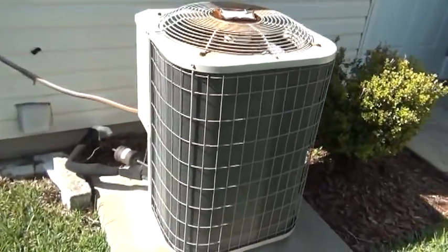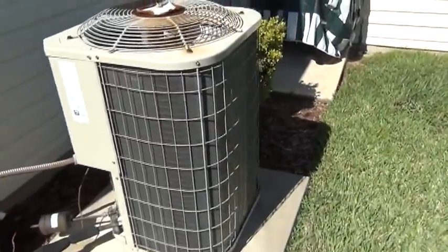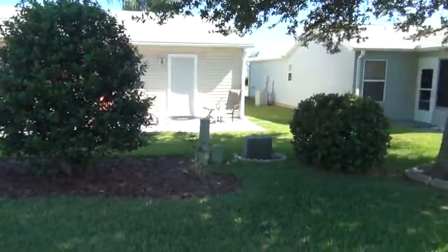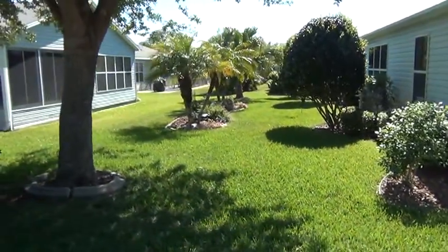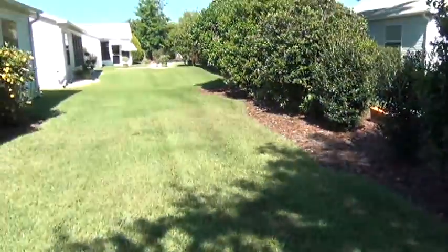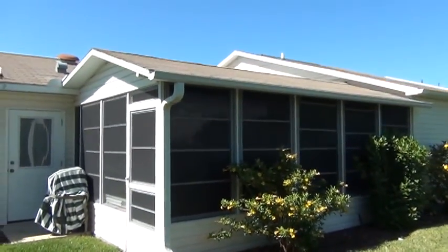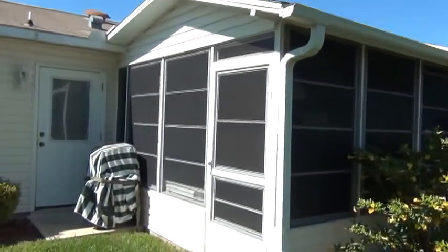The air conditioner looks like it's probably about 6 to 8 years old. A lot of privacy in the backyard — that's looking at the neighbors. This is the back of the house. It is enclosed with vinyl windows.